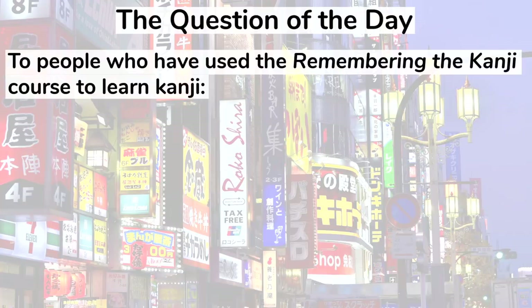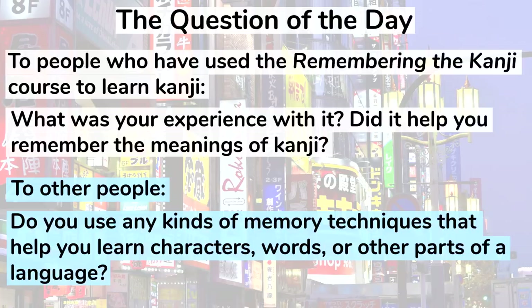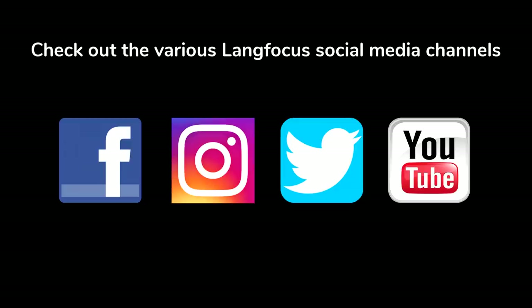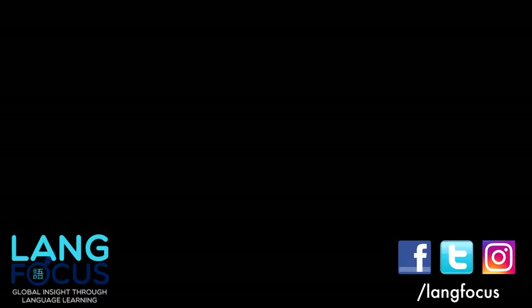The question of the day: to people who have used the Remembering the Kanji course to learn kanji, what was your experience with it? Did it help you remember the meanings of kanji? And to other people, do you use any kinds of memory techniques that help you learn characters, words, or other parts of a language? Let us know in the comments down below. If you enjoyed this video, then check out LangFocus on the various social media platforms like YouTube, Facebook, Instagram, and Twitter. I want to say a very special thanks to all of my Patreon supporters, especially these amazing ones right here on the screen. Thank you for watching and have a nice day. We'll see you next time.